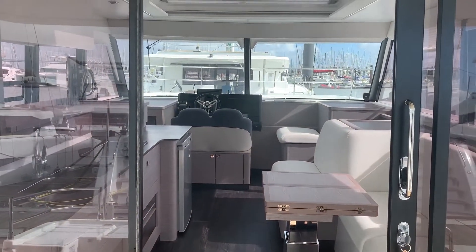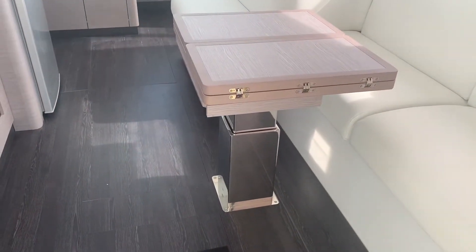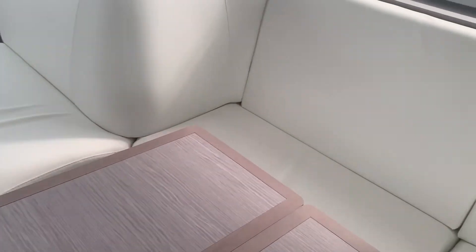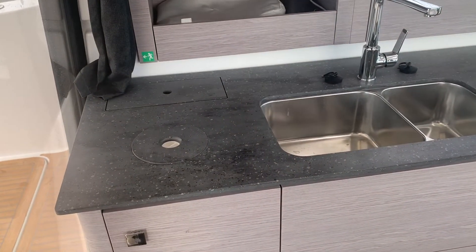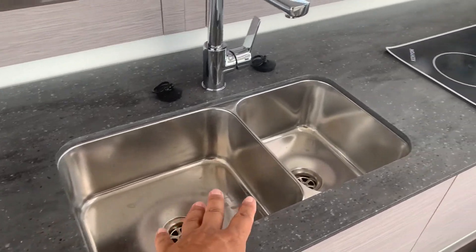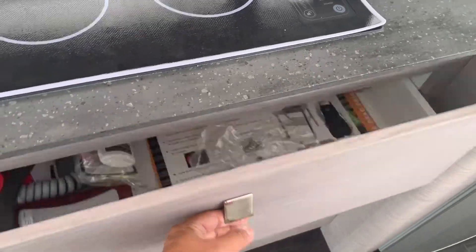As we walk inside you can see the wide opening to walk through. This boat has the electric table that lifts up and down. There's a very comfortable dining area right there. Your galley is to port — you have storage back there, a garbage bin, double sink, two-burner stove, and a large storage drawer.